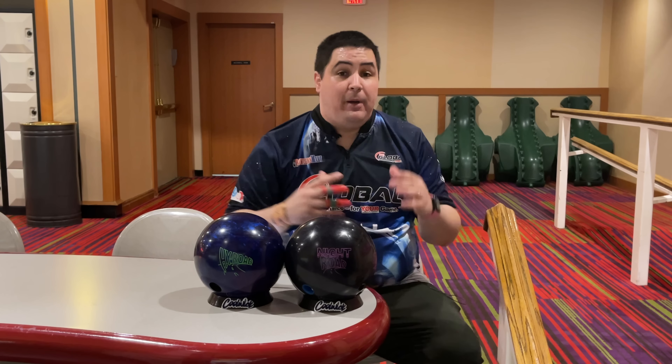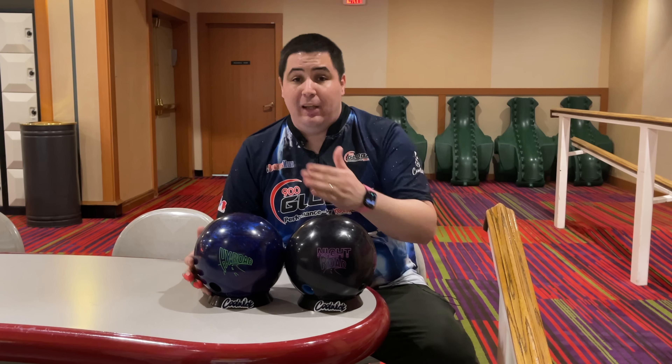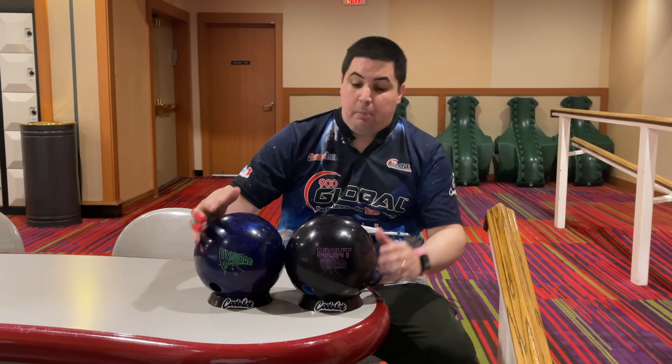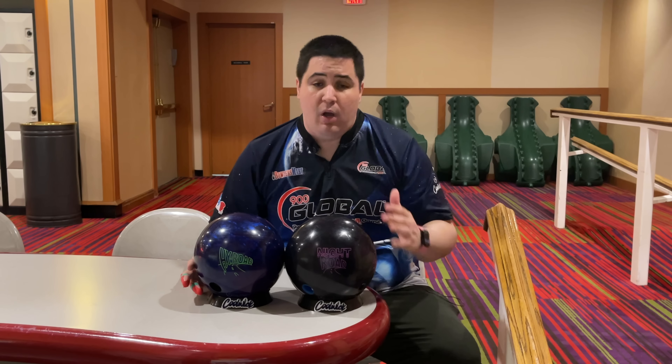Make sure you hit that like button, subscribe, and hit that notification bell. If you like this jersey, make sure to go to coolwick.com and use my promo code NAPOLES10 — that'll get you 10% off your entire order. Down below in the description there'll be a link where you can order a HyRoad Pearl or a Night Road, or anything bowling related. That's the absolute best way to help support the channel.